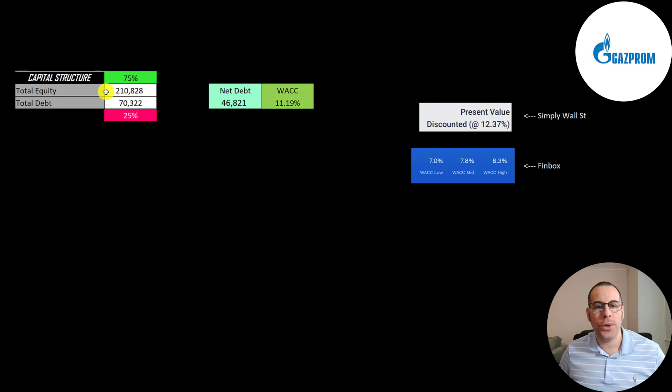Let's look at the capital structure: 210 billion of equity, 70 billion of debt — they're 75% equity, 25% debt. Their net debt is 47 billion. Their WACC according to Simply Wall Street is 12.37%; Finbox has it at 8.3%, so I took the average which comes out to 11.19% — that's a pretty high WACC. If a company is located in a certain country, a country risk premium is added onto the WACC. The higher the WACC, the lower the valuation. This is the discount rate we're going to apply to the future cash flows.